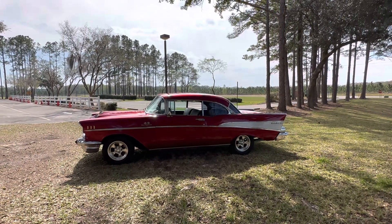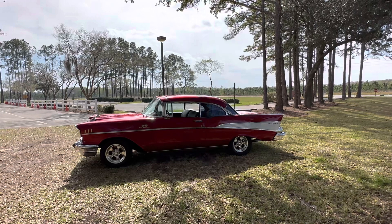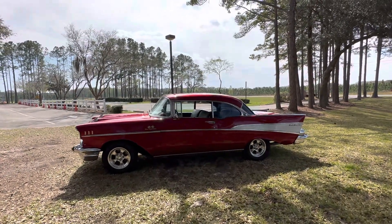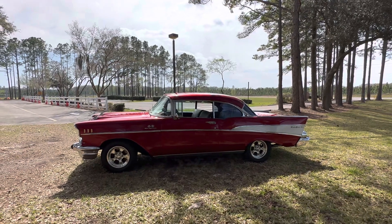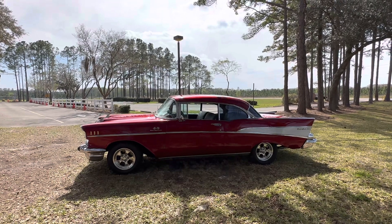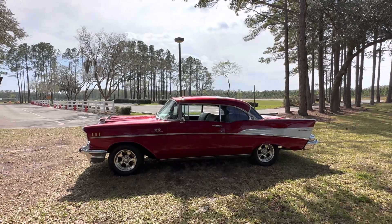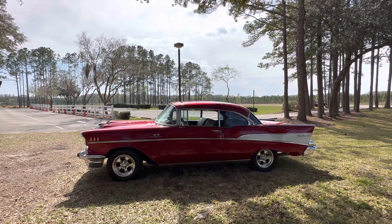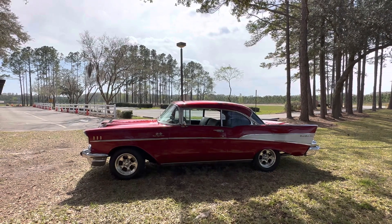It's got a house of color candy apple red. You'll see it in the sun. We've got a black leather interior. It's got a 383 stroker, 9-inch rear end, built turbo 400, and it's got 15s.